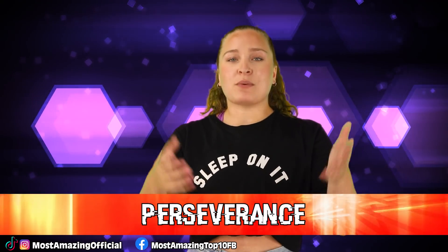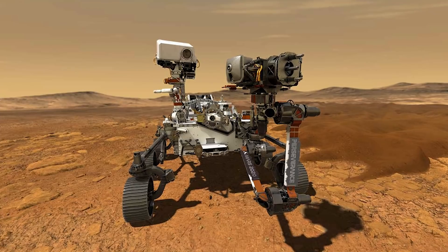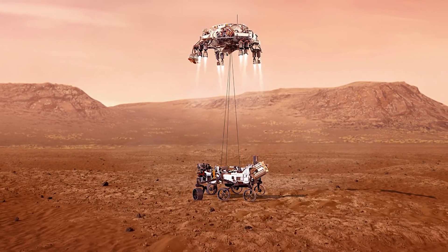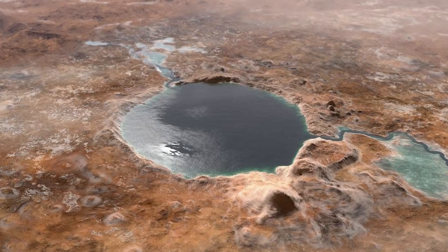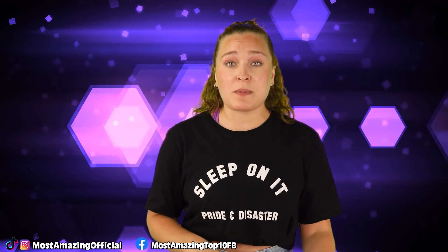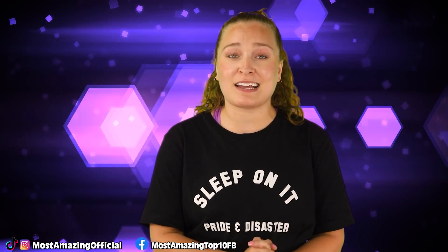In our number 1 spot, we have Perseverance. The Perseverance rover landed on Mars on February 18th of this year, set to conduct the largest search for life on the planet we've ever seen, thanks to past explorations and technological advancements — we can now see pictures of Mars in 4K. One of Perseverance's main objectives is to search the Jezero crater, 28 miles wide and 1,600 feet deep, located just north of the Martian equator. It's thought to have once housed a lake that dried up around 3.5 billion years ago, making it a perfect spot to look for ancient signs of life. Perseverance will also store rock samples for a future return mission to Earth.